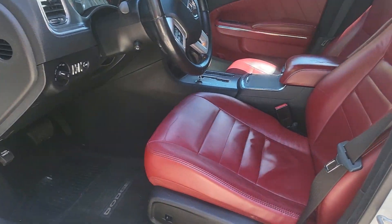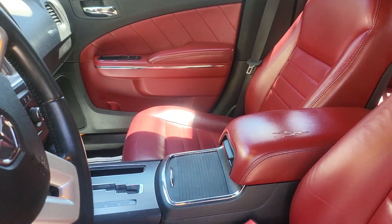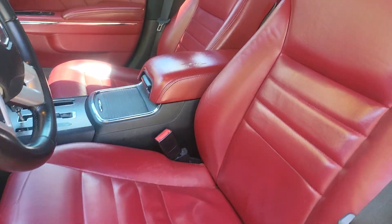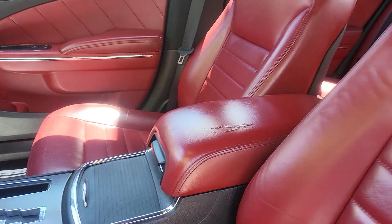It's a one-owner car, by the way. It has a little crack right there and a little bit right here — that's about it. Other than that, the interior is flawless.